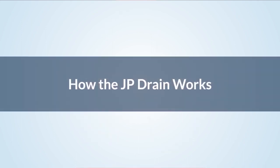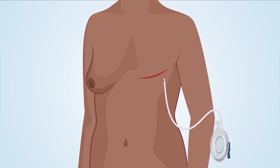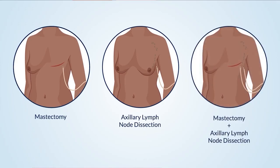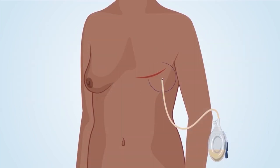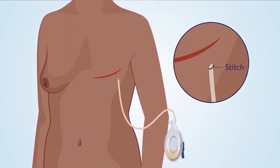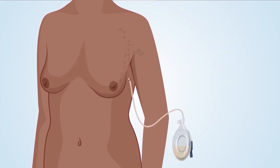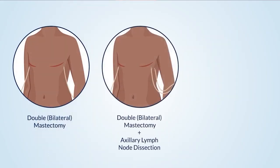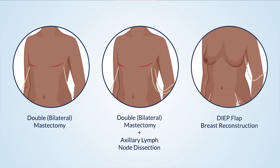The JP drain works by draining seroma fluid from the surgical site through the drainage end and tube into the bulb. It is used for mastectomy surgeries and axillary lymph node dissection surgeries. If you had a mastectomy, the tube will be kept in place with a stitch near the breast where the drain enters your body. If you had lymph nodes removed, the tube is stitched under the arm. If you had a double mastectomy, you will have two drains. If you had a double mastectomy with lymph nodes removed, you may have three or more drains. If you had a DIEP flap breast reconstruction, you may also have drains in your belly on both sides.